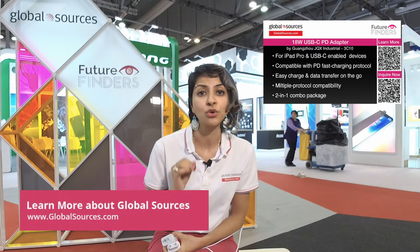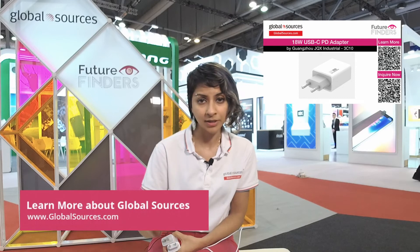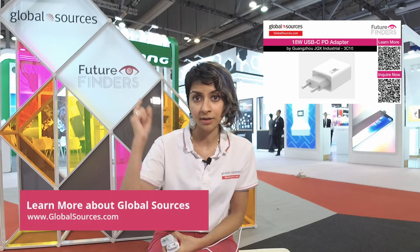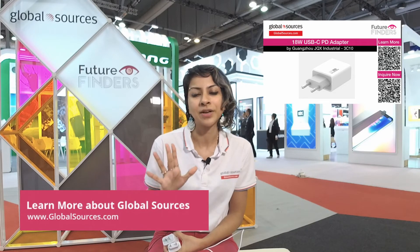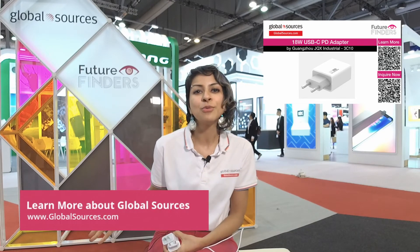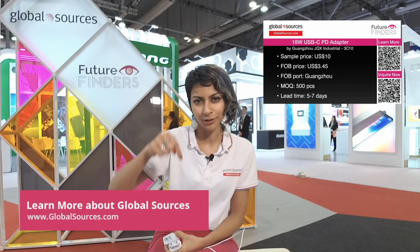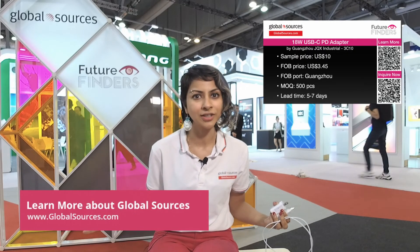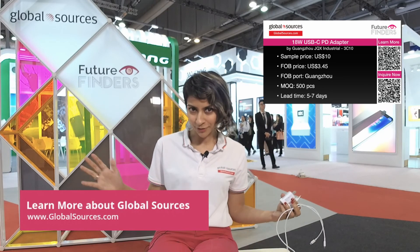If you're interested in knowing more about Guangzhou JQX Industrial, check out their specs and contact them using the graphics shown here, or scan the QR codes. If you want to know more about Future Finders, check us out on the links below. We've been here all day continuing to bring you awesome products, so keep checking us out. Bye!